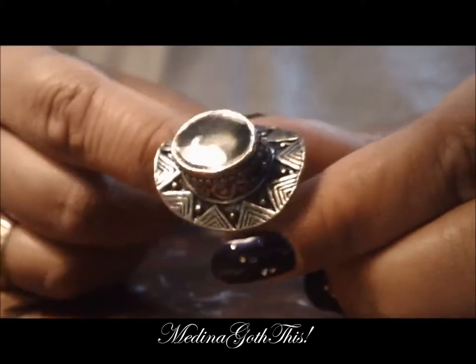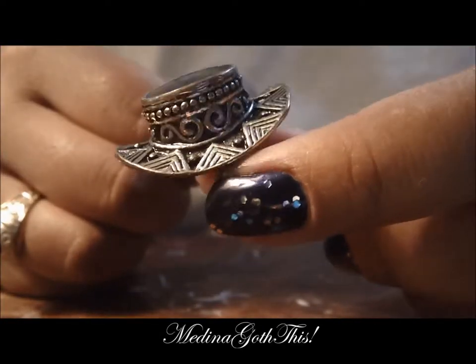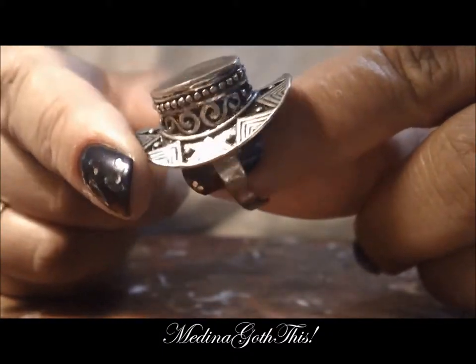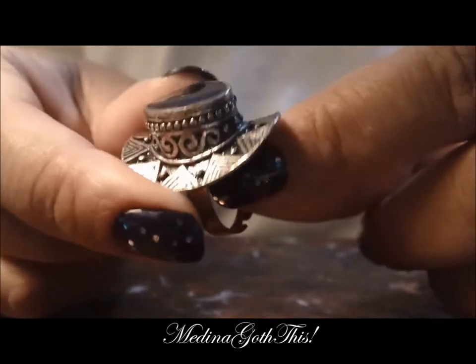Next ring is this one here. I bought this at a beauty supply store, but it's a hat — like a little Mexican hat. Or maybe it could be like an old school Wild West hat. Very nice.